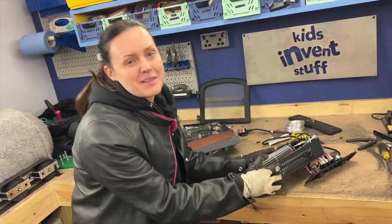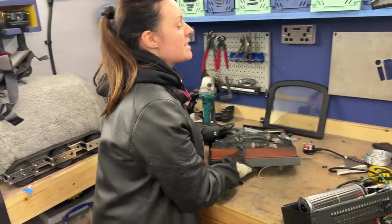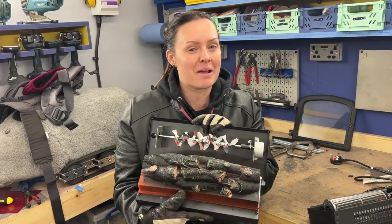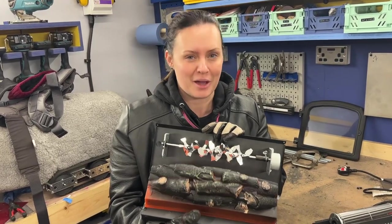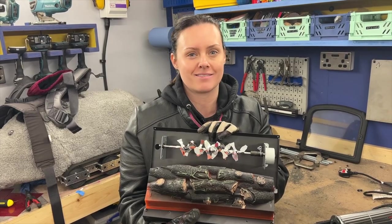We've taken apart our electric stove and taken out these two bits. This is the heater that produces the heat for the electric stove, and this is the bit that makes it look like it's on fire. But we don't need this bit because I'm actually going to be on fire — hopefully not you. There's going to be real fire.